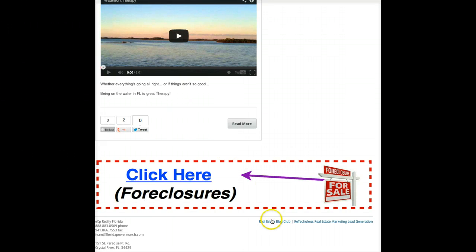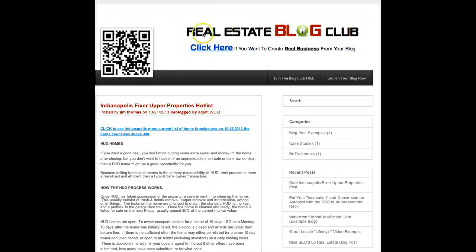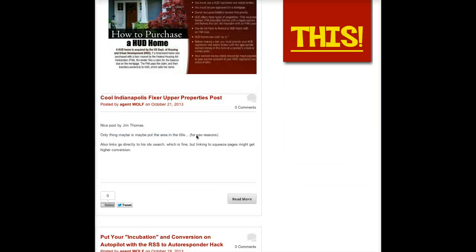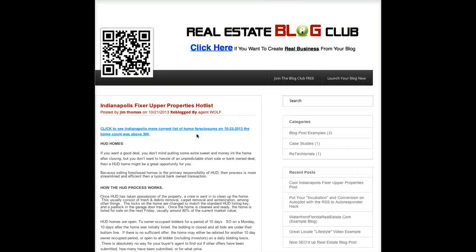And this is all part of a project we're calling Real Estate Blog Club — realestateblogclub.com. What we're going to be doing is sharing all the different posts that people are doing: videos like this one, little case studies, stuff people are doing. And we'll be talking about this and training on it intensely over in our main membership area over at reticulous.com, which you guys are probably familiar with. So please do check out Randy's site, waterfrontfloridarealestate.com, and check out realestateblogclub.com.